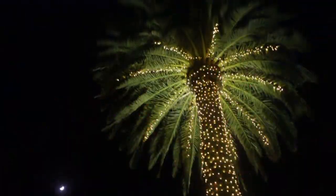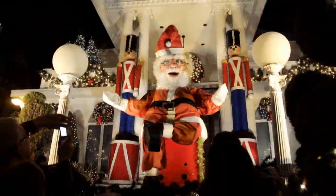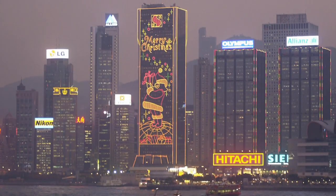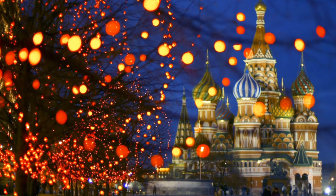Neighborhoods from coast to coast are all aglow in the annual competition to outshine the Joneses. But lift your sights just a bit higher, and you can witness displays on an entirely different scale.